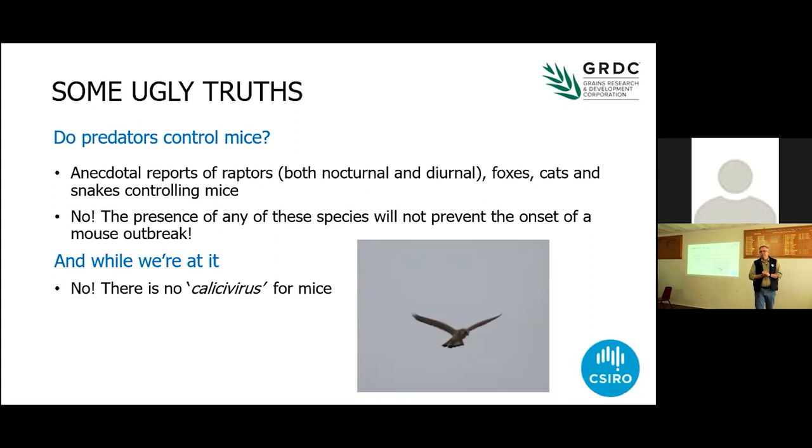I hear lots of stuff about predators controlling mice — if only we had more owls, more raptors, more snakes. Anecdotal reports of raptors, both nocturnal and diurnal, controlling mouse plagues are not right. It's fantastic to have them — they're great to have in the system — but they don't regulate mouse populations. What tends to happen is you get an increase in mice, that creates conditions favourable for an increase in predators. They increase with a delay. When mouse numbers crash, all that food disappears out of the system, predators crash, and you get this boom-bust cycle.